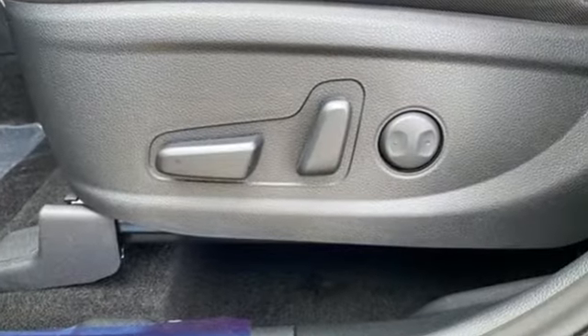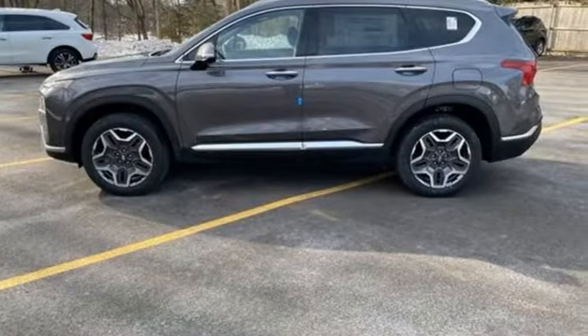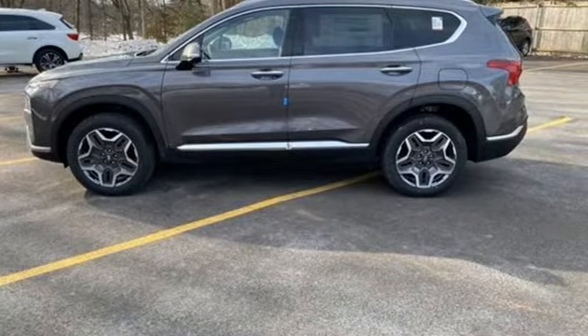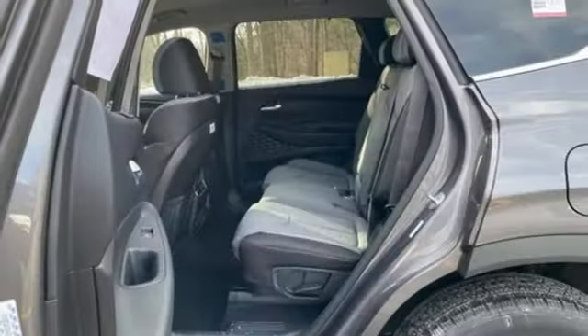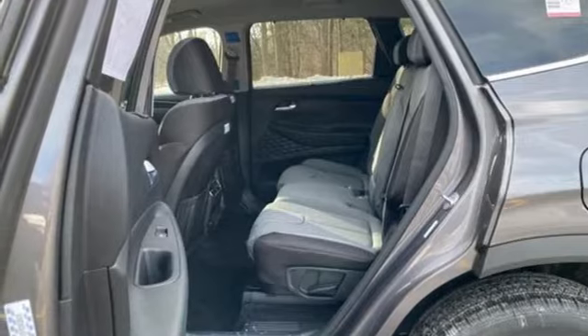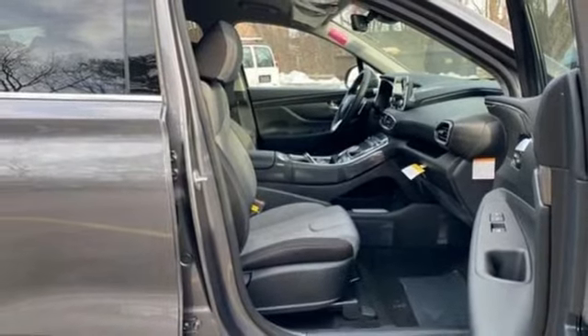Automatic transmission, dual zone climate control, streaming audio, rear parking sensors, cabin preconditioning, remote engine start smart device, external memory control, hands-free liftgate, inductive device charging, and intercooled turbo inline four-cylinder engine.